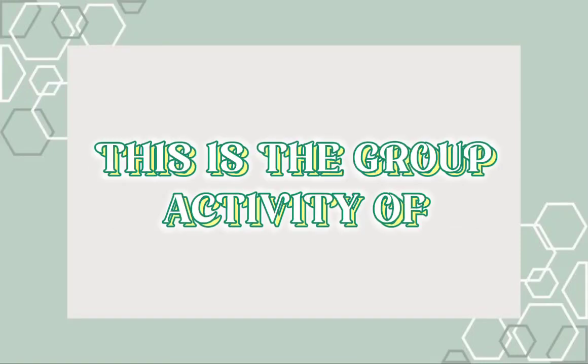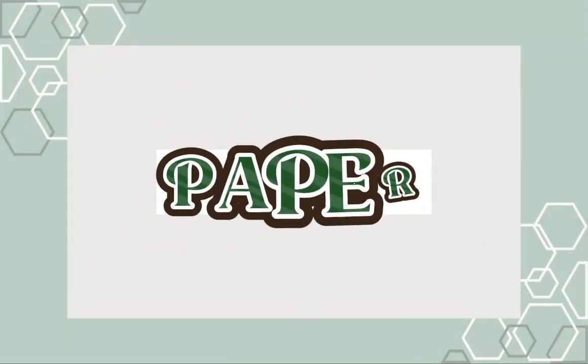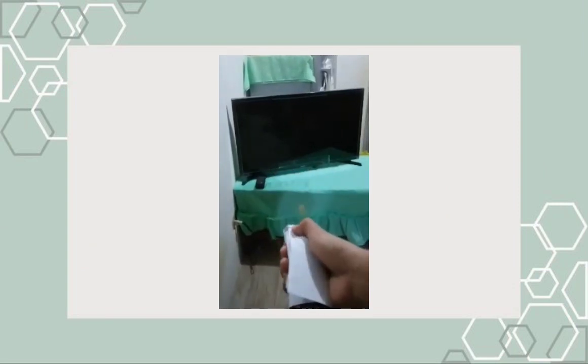Good day. This is the group activity of Newton's Apple. Paper.